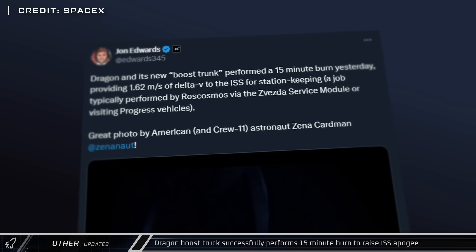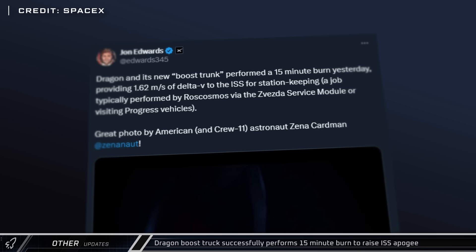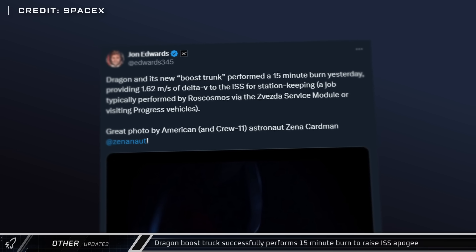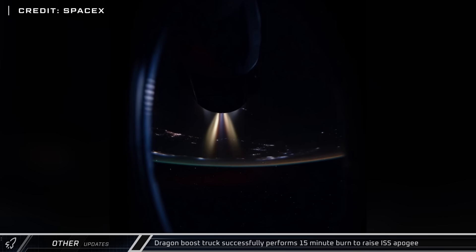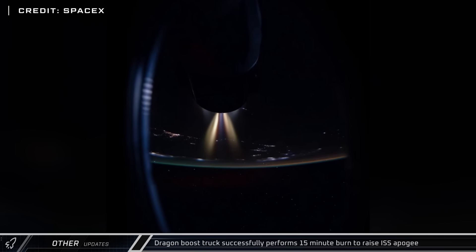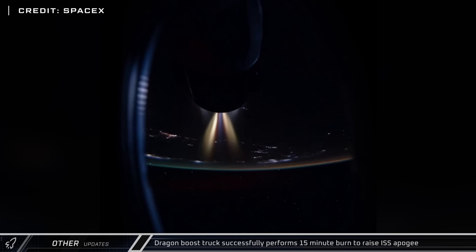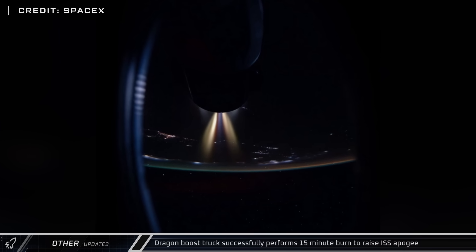SpaceX's CRS-33 Dragon and boost trunk successfully performed a 15-minute burn with its Draco thrusters, adding 1.62 meters per second of Delta-V to raise the International Space Station's apogee. This gives NASA options to reboost the station without the aid of Russian Progress spacecraft or the Zvezda module.